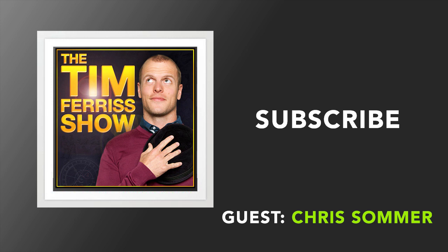This episode we have Christopher Sommer, and this is his second appearance, but it is a standalone episode. He is the former U.S. national team gymnastics coach. His last episode was one of the most popular that has ever been on the podcast. He's also the founder of Gymnastic Bodies, which is a training system I'm currently testing — I've been using it for a few months now. I have no affiliation with it. I don't get any kickbacks. As a world-renowned Olympic coach, Coach Sommer is known for building his students into some of the strongest, most powerful athletes in the world.